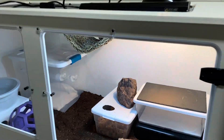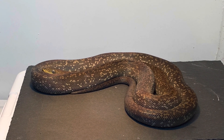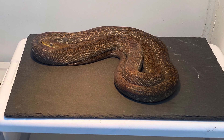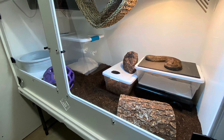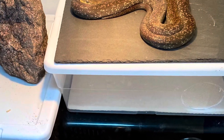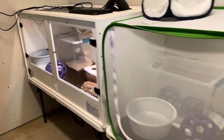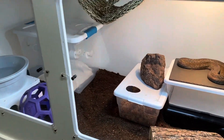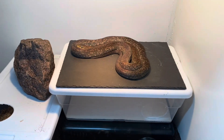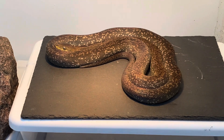Like many species, Macklott's pythons face some threats. Habitat loss due to land clearing, habitat degradation by introduced species, and the impacts of global climate change are just some of the anthropogenic concerns for the species. They are also predated upon by larger snakes, feral dogs, cats, pigs, and foxes. The IUCN does not list Macklott's pythons as threatened, vulnerable, or endangered, but wild populations should be monitored for any future decline. They are still regularly exported and imported, and they are being successfully bred in captivity.